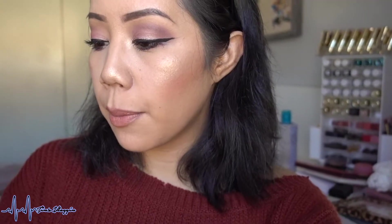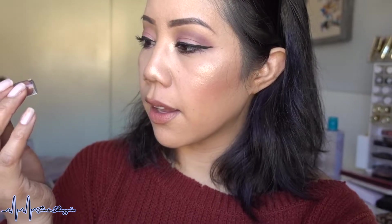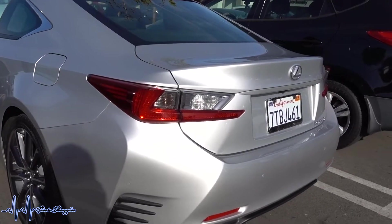I decided to change up the lip combo because Chi from ColourPop was just too drying and looked really crusty on my lips. So I ended up going with the Ulta Beauty Matte liquid lipstick from Melissa Michelle in the shade Scandi, then placed the NYX Butter Gloss on top. Here's the lip combo for the day.